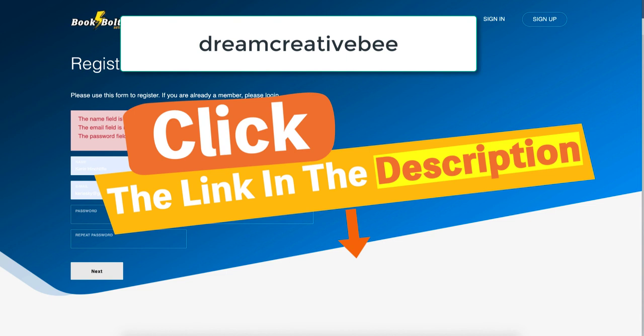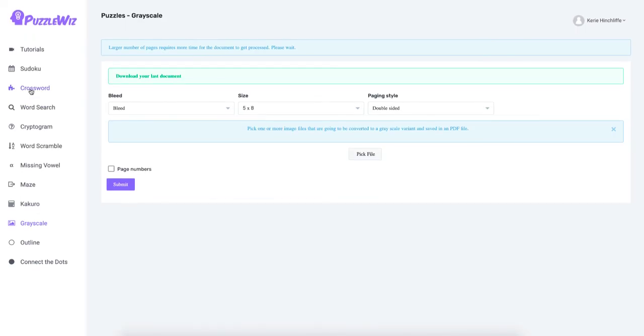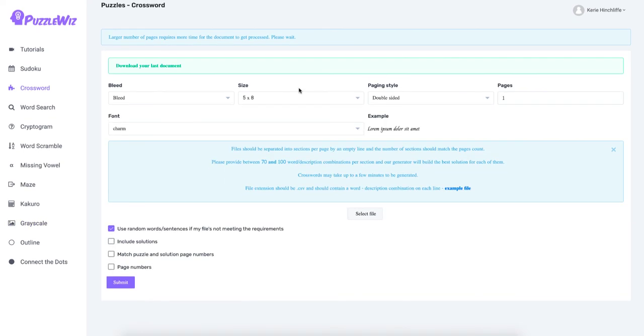So that is my Book Bolt review. I like it for research. I use the cover creator but not the interior creator — I use PowerPoint for that. With the puzzle tool, I like how simple it is and I like that it has crossword. What I don't like is that I can't change the font size to large print without extra work. I'm giving Book Bolt eight out of ten — it's a good solid product from the people who created Merch Informer, so they know about Amazon products, keywords, BSR, and the numbers are pretty spot on.